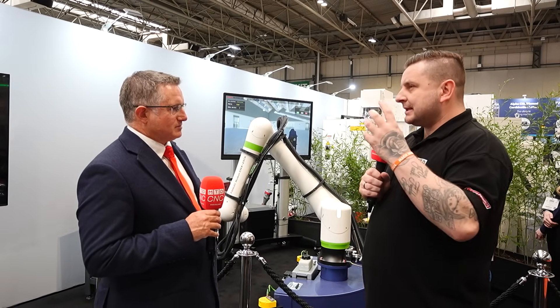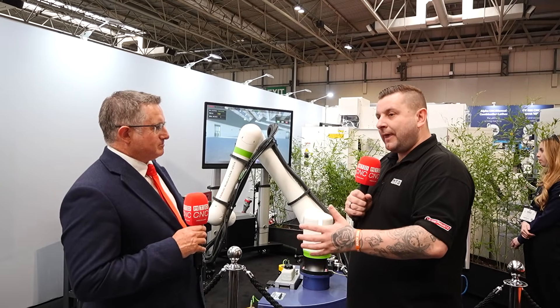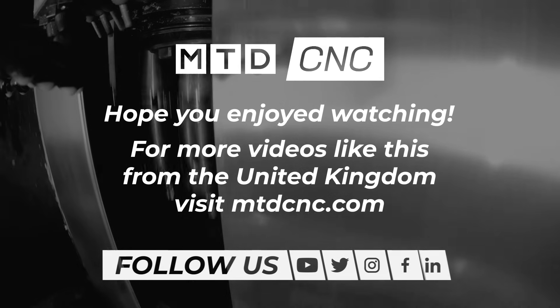FANUC aren't just about making your life easier on a control or a machine. There are manual processes that can also be done with a robot to make them easier, faster and more reliable, and FANUC has a solution for everything. We try and take away the dirty, the dull and the dangerous jobs that people are doing right now and automate them. That's what we're here for.